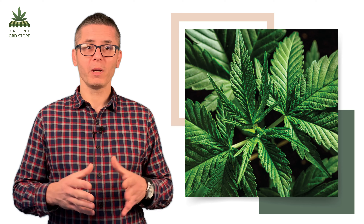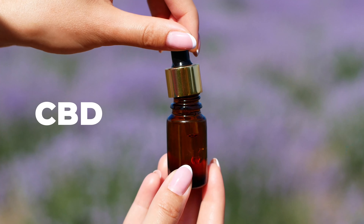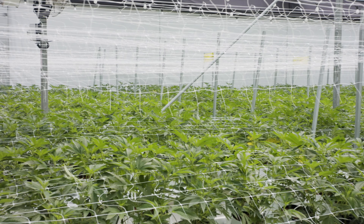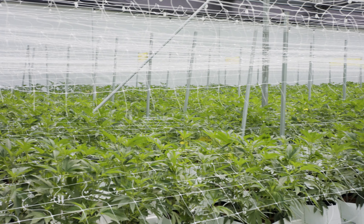Does CBD oil work for acne? Hi everyone, I'm Marco and I'll be your YouTube cannabinoid edutainer. Today I'm talking about CBD oil and its purpose in acne treatment.